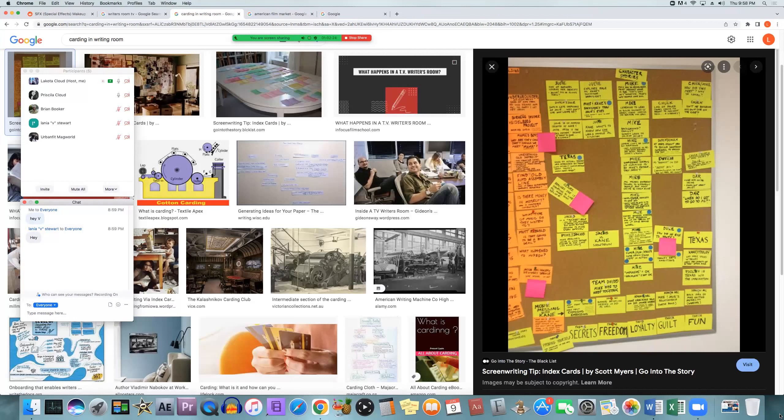All major plot points are figured out for each episode by the writer's team. Once the writers and the showrunner are happy with the episodes...